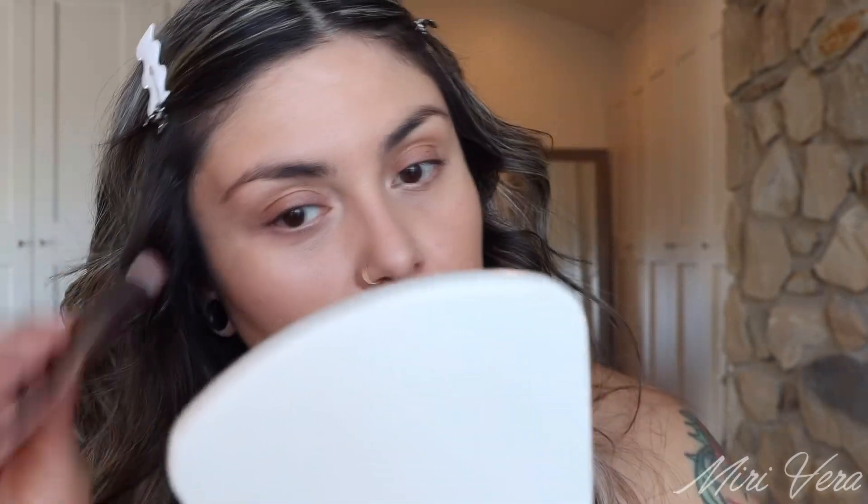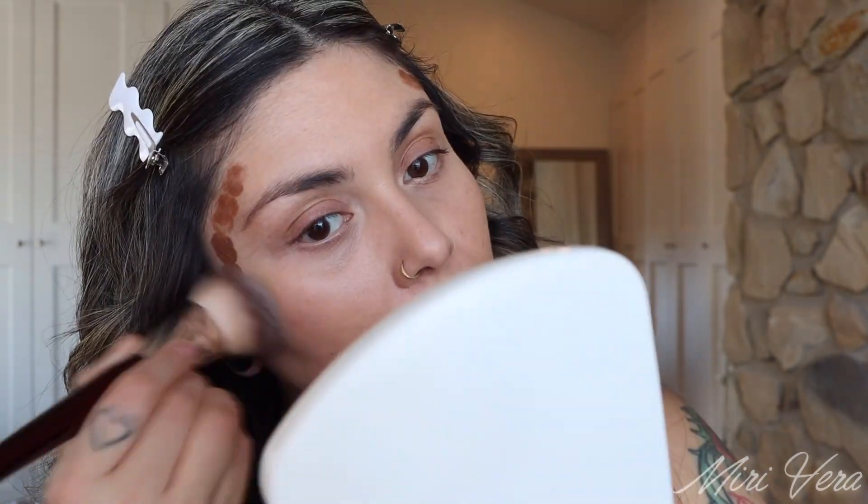Now we're going to jump into some cream products and the next brand — which will probably not come as a surprise — is Charlotte Tilbury. I'm going to jump into this Hollywood Contour Wand in the shade Light Look. Charlotte Tilbury has been around for quite some time. When I first got into makeup I didn't even know who she was. I will say her products are great — nice staple items that when you find a favorite you'll always have access to getting. But I feel like her launches have been so boring.